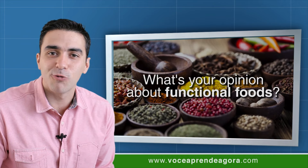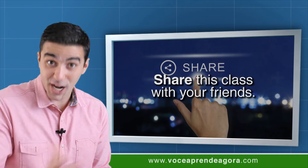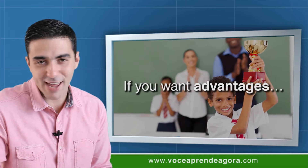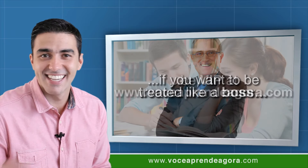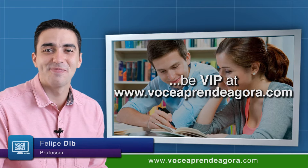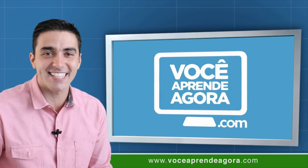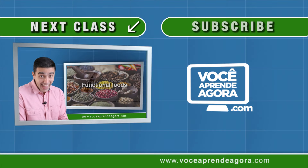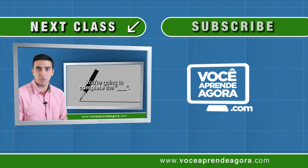Share this class with your friends. If you want advantages, if you want to be treated like a boss, be VIP at voceaprendeagora.com. Thank you very much. I'm Felipe Dib — see you next class! We're going to talk about functional foods and you're going to complete the spaces using some words.